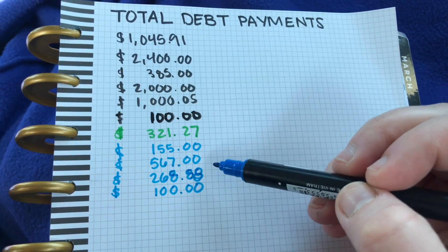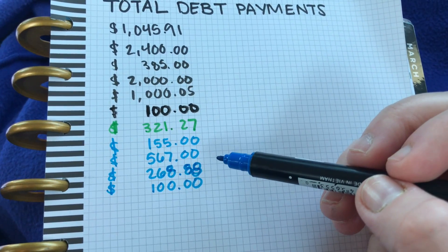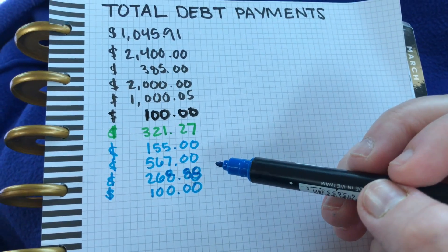Thank you for joining me and thank you for helping me with this extra payment. I hate that this is all going toward debt, but I am going to be so glad when it's done. I'm going to keep pressing — thanks for watching!